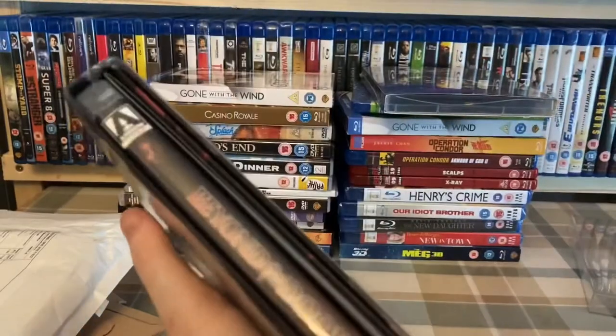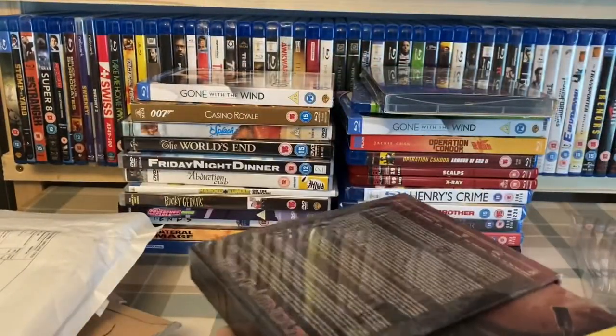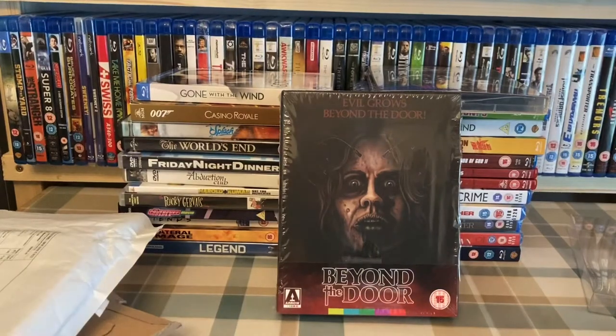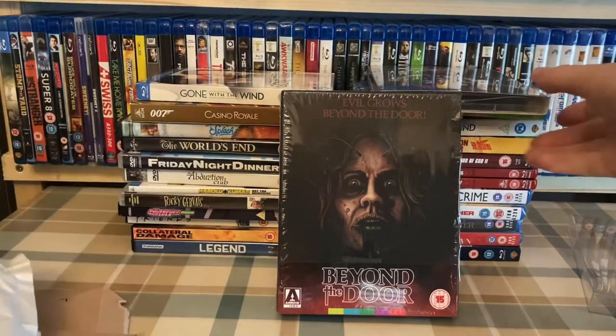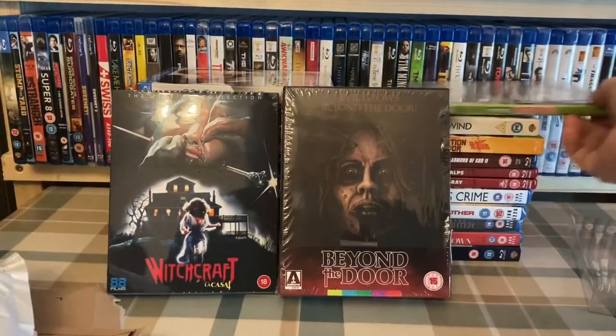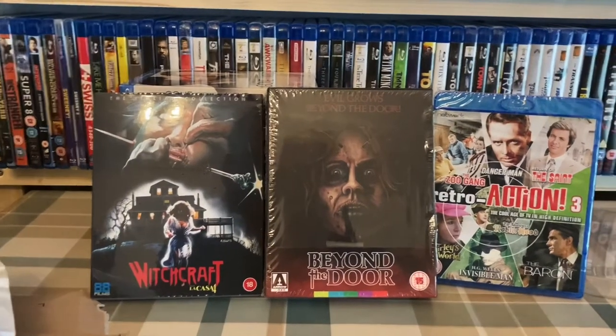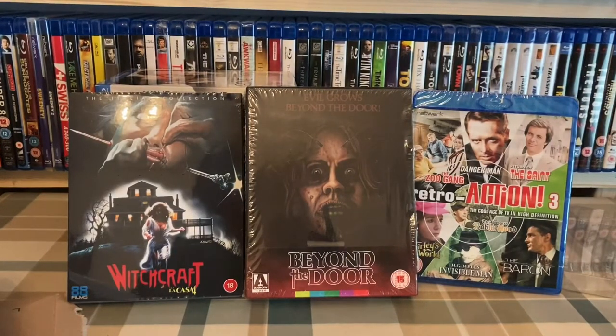It's a nice Arrow hard box release which I really appreciate. So to summarise: Beyond the Door, Witchcraft, and a replacement copy of Retro Action 3 which may well end up getting traded in again. While CeX are trading those in for five quid and Amazon are only selling them for three quid, I'll just keep doing that - trade one in, order one. It's only three quid a time, get five pounds back. Good deal.